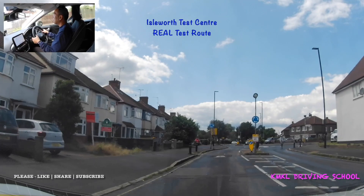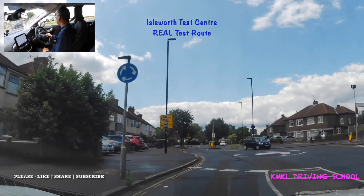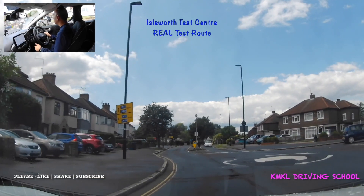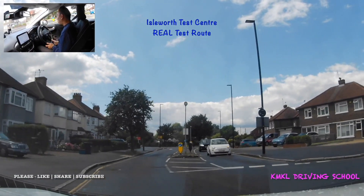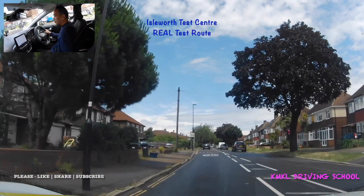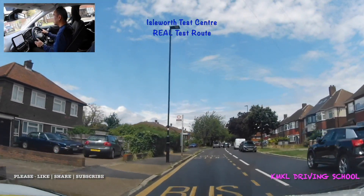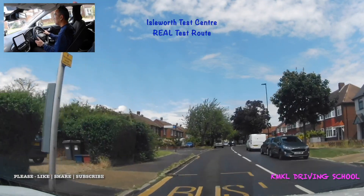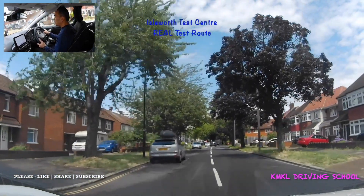At the next mini roundabout I'll be taking the right turn — middle and right mirrors, right signal. There's a black Peugeot turning the other way so no problem for me to carry on. We're now down Hall Road — still a 20 mph speed limit, with parked cars on both sides making the road reasonably narrow.